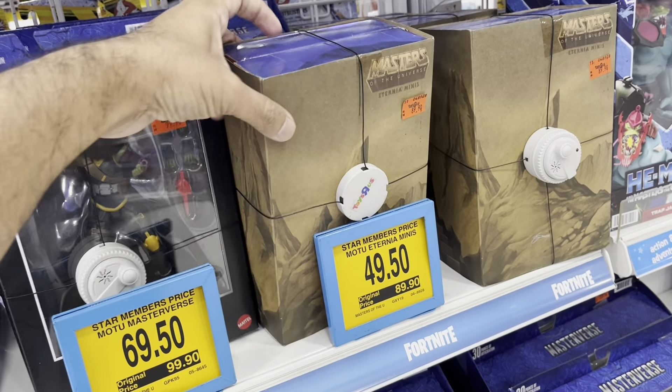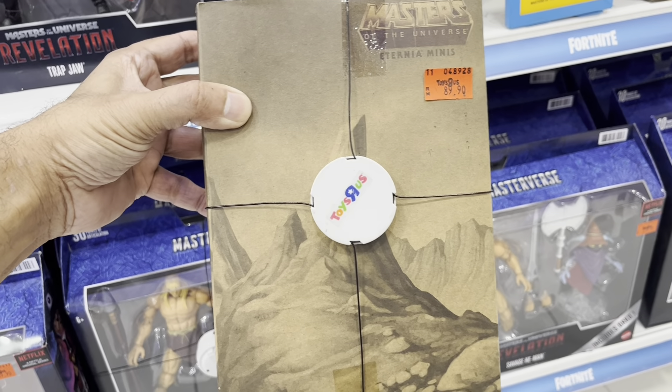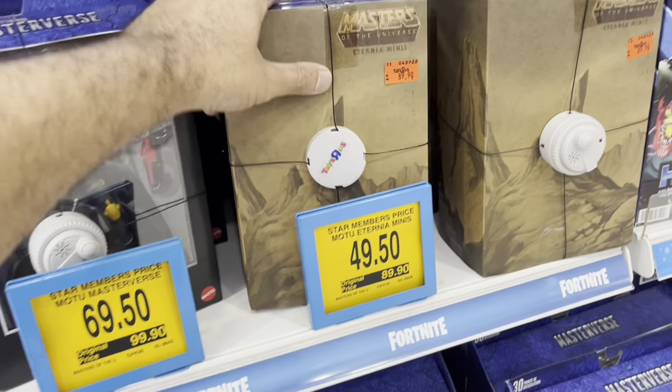Here we have the Eternia Minis 4-pack — the Slime Pit 4-pack. This one has been reduced to RM49.50, the lowest ever. I paid full price for this though. Damn.